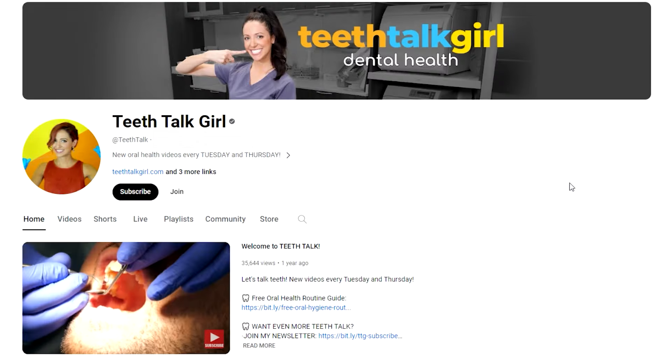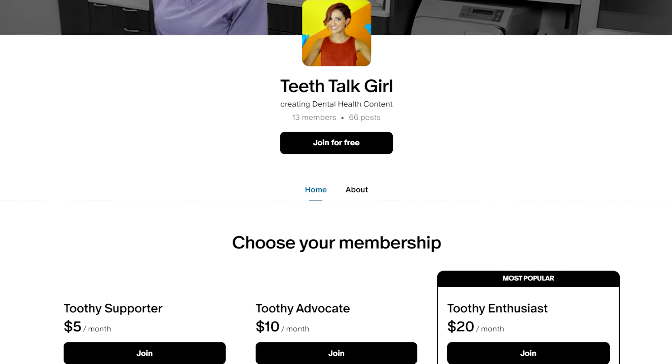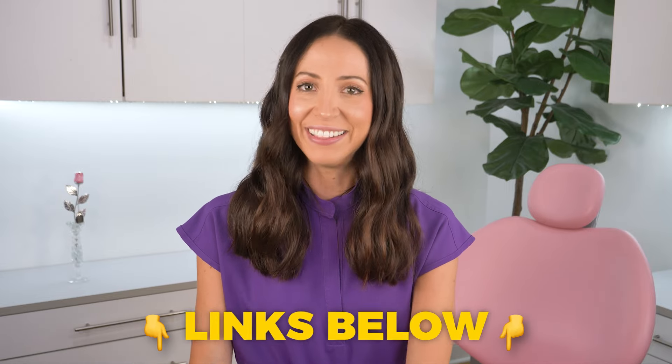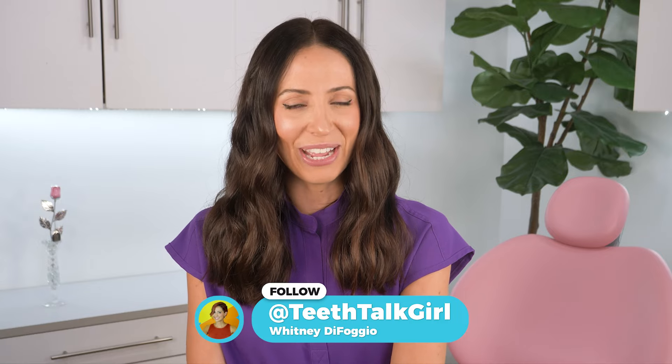I hope this video helped you. Please like, subscribe, and turn on your notifications if it did. Shout out to the Teeth Talk Patreon members and the YouTube members here supporting this channel and dental health awareness. If you want to join the fight in making sure evidence-based dental health information is being shared online, become part of our Teeth Talk community — the links to join are in the description box below. And until then, I'll see you on Instagram at Teeth Talk Girl. Peace, love, and teeth.